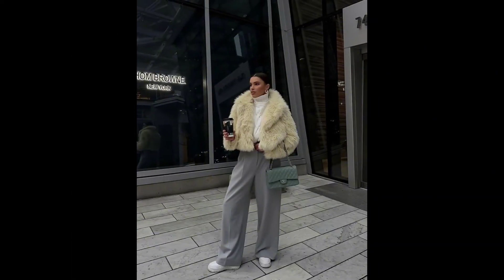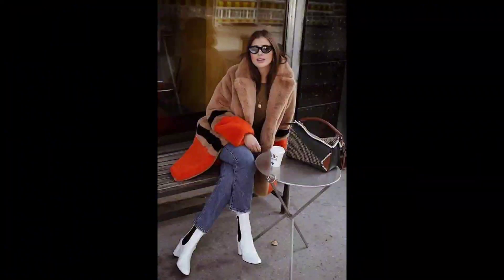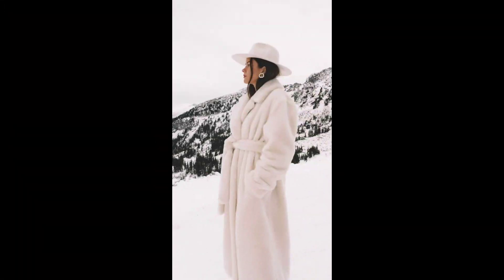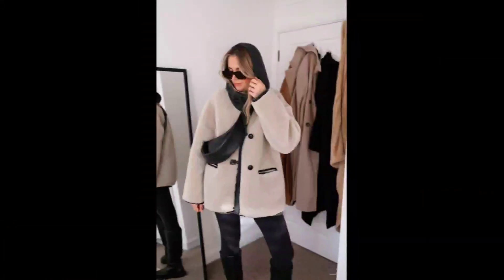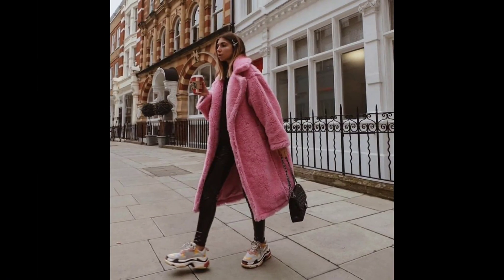Let's explore some fabulous ideas to elevate your winter wardrobe. For an evening affair, pair your fox fur coat with a sleek dress and statement heels. The juxtaposition of opulence and sophistication will leave you turning heads.